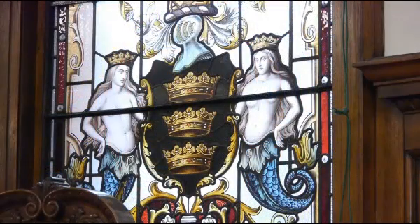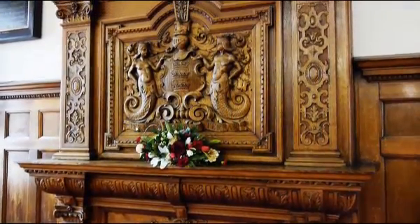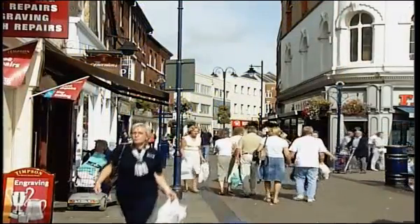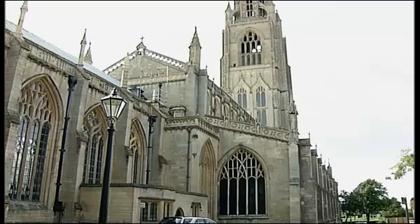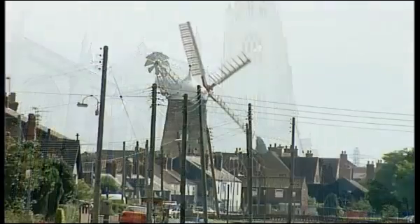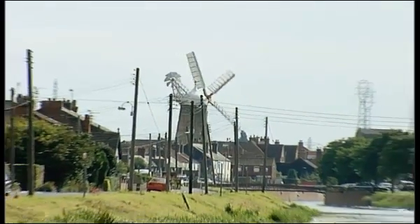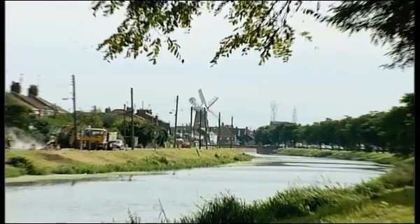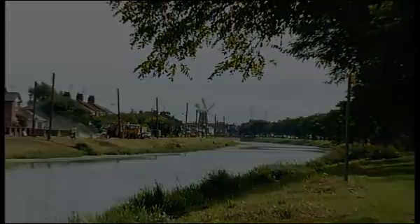The large window behind the mayor's chair shows the original Borough Council coat of arms, which were conferred by Henry VIII in 1545. As Boston is sited on the banks of the River Witham, why not complete your special day with a visit to the Boston Stump, or perhaps take a short romantic walk along the banks of the river?